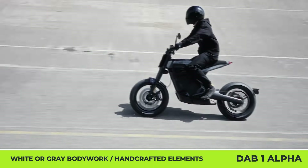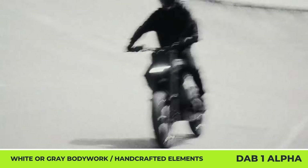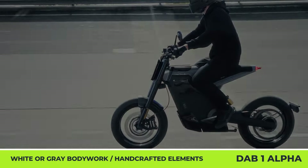The bodywork is offered in two colors, white and gray, while the minimalist design features upcycled carbon fiber bodywork elements, an adjustable suspension fork with tin golden treatment, an LED daylight strip, a handcrafted Alcantara saddle, and a glove box.